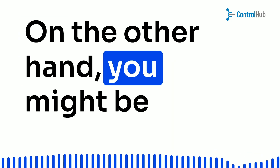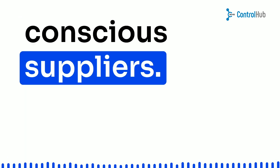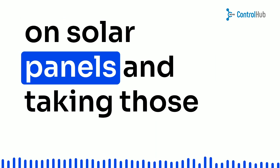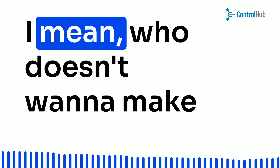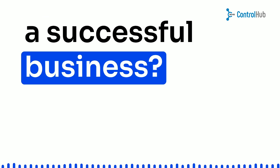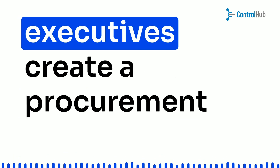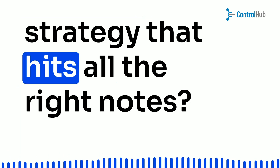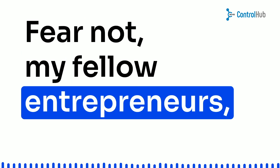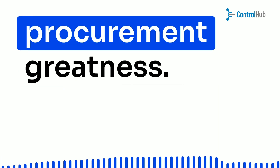On the other hand, you might be all about sustainability and want to work with environmentally conscious suppliers — the ones running factories on solar panels and taking those extra green initiatives. Who doesn't want to make the world a better place while running a successful business? As high-tech startup executives, how do we create a procurement strategy that hits all the right notes? I've got seven steps and best practices that will set you on the path to procurement greatness.